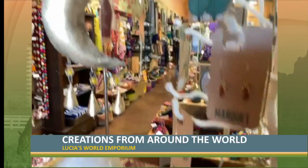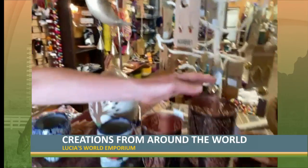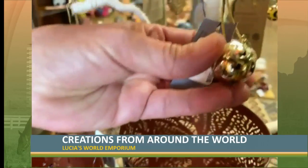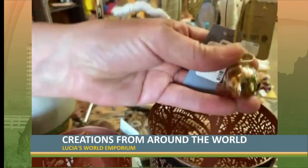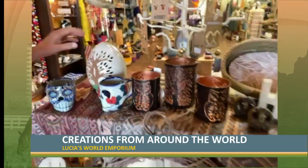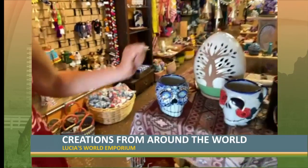These are from Thailand. We have these lava diffusers — you can put essential oils in those. So we just got a lot of fun new things. This tree of life lantern is a new piece that we just got in.